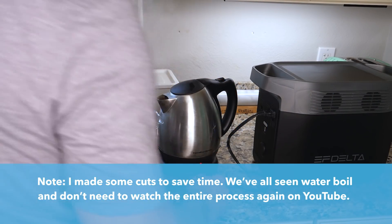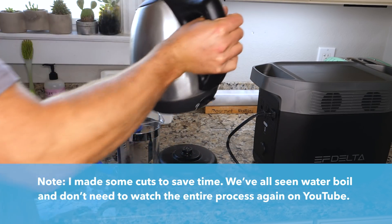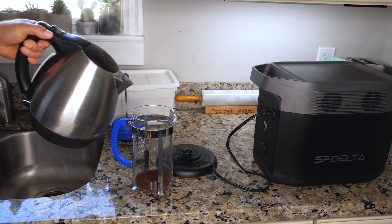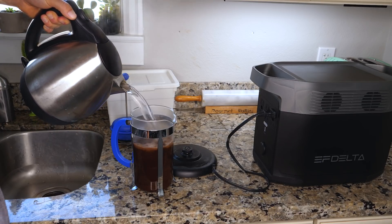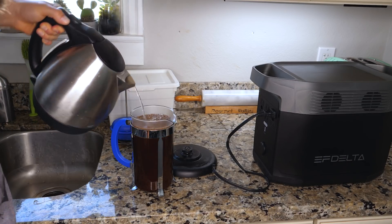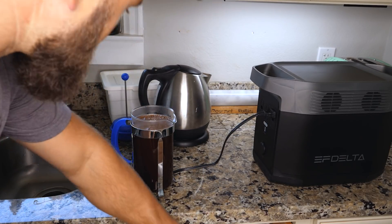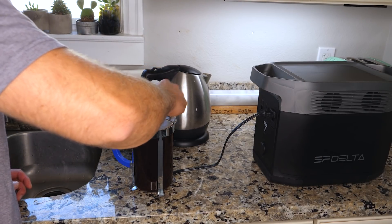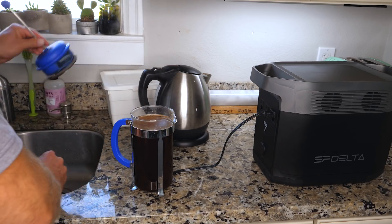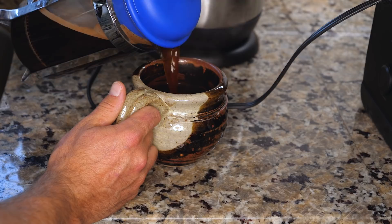Hot coffee made exclusively from an electric battery — who knew? I think that's enough. There we go.